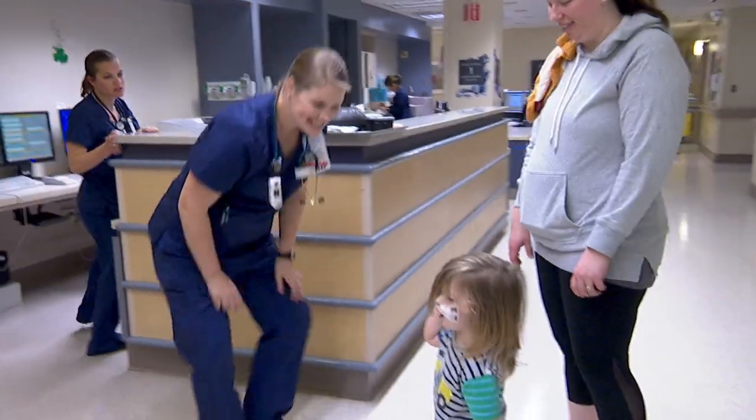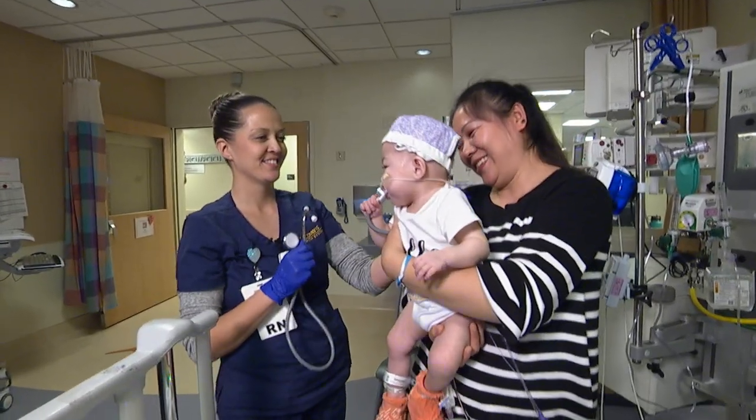Every patient that I refer or has stayed at UC Davis has nothing but great things to say about the level of care and the quality of care they have received. I'm certain that there's no other place in the region they can get the care that they'll get here. We are here to take care of kids and that is our main focus.